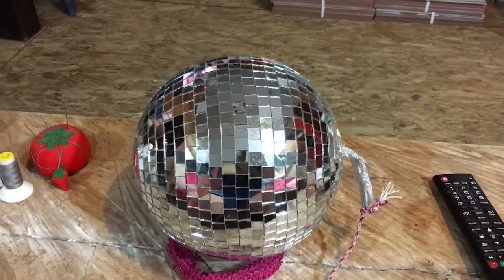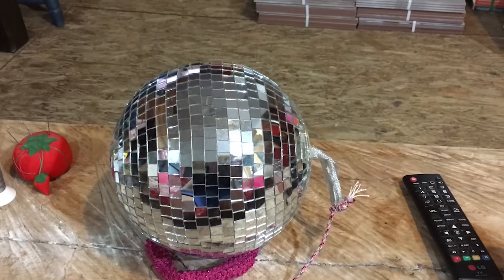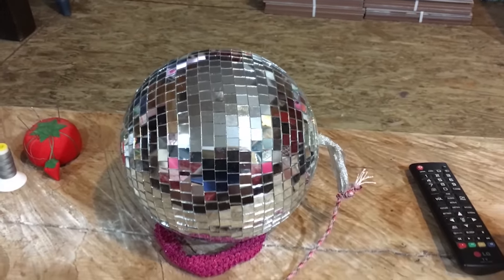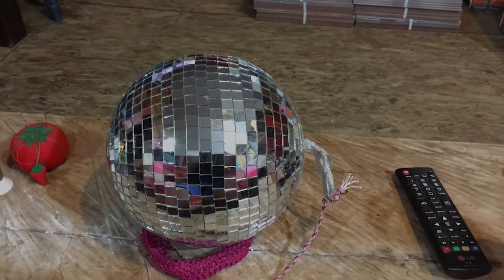So I took the disco ball and ran it out to my car, and here it is in Florida now. What I'm gonna do is hang this little disco ball in my bathroom above my tub in front of the window. We'll see if he ever notices that it's his disco ball hanging above my tub.